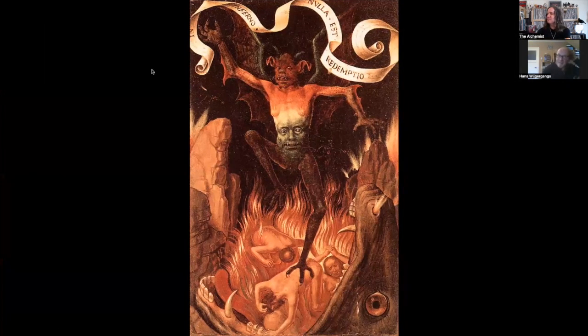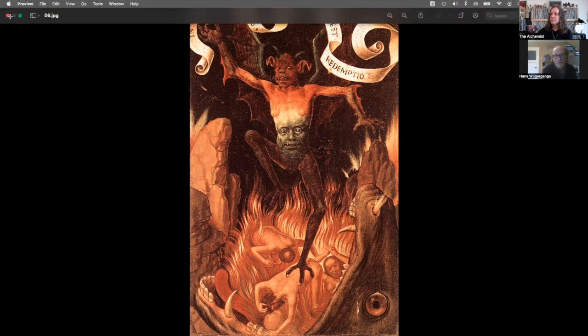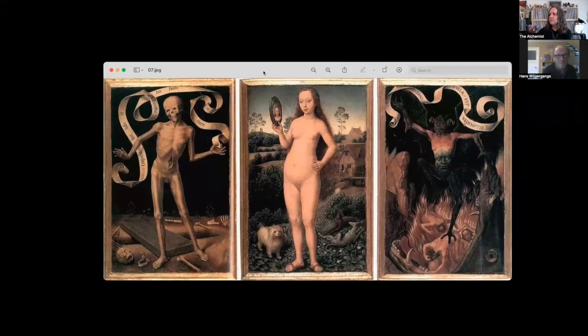Next is Bruce Dickinson's 'Tyranny of Souls' from 2005. This is the oldest painting I found — it's from 1480, from the Northern Renaissance, by Hans Memling, a German artist from the 15th-16th century in Europe. This is also part of a triptych — a painting consisting of three panels — and like Bosch's work, it's a warning against human vanity. In the middle you see the naked woman and the mirror with a nice landscape, symbolizing man's vanity.